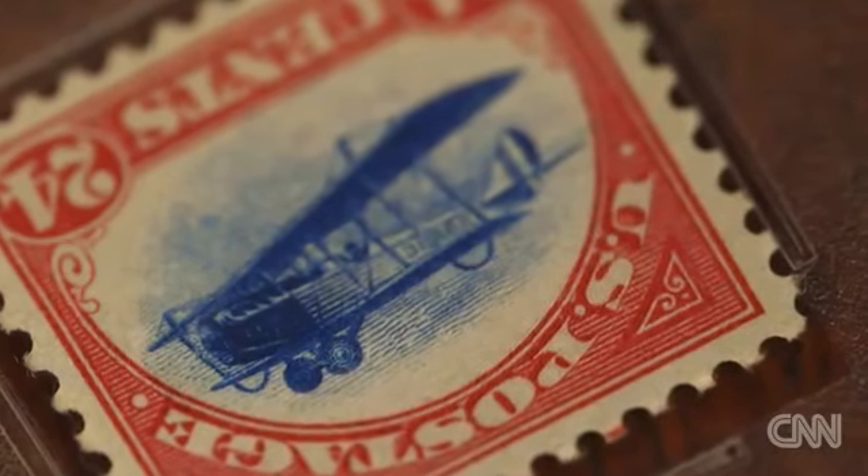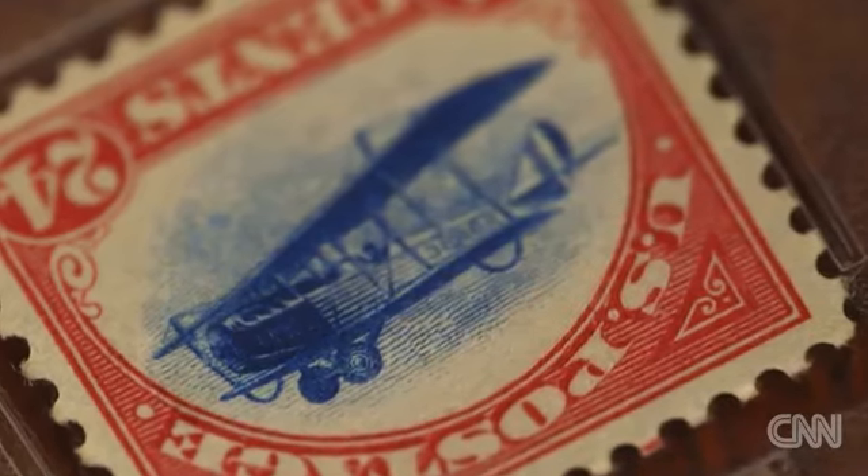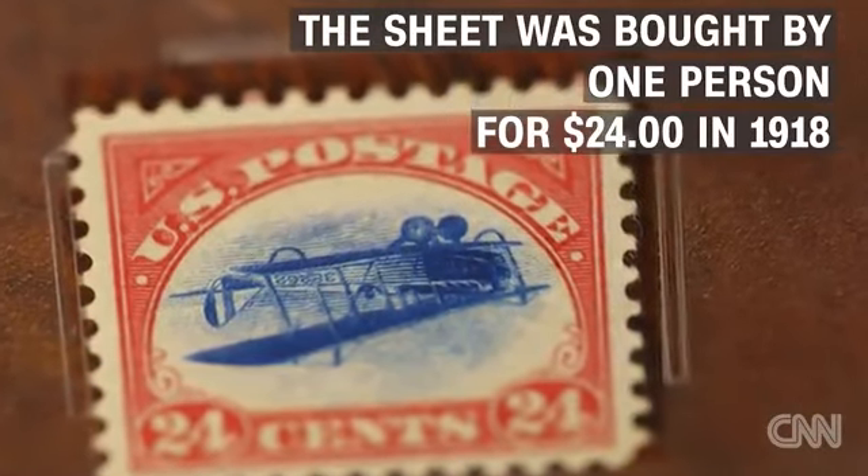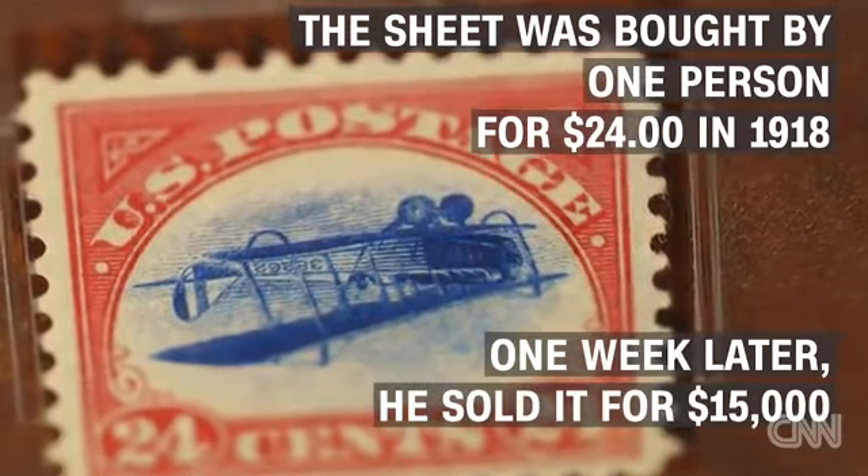Rare stamps are sometimes found on old letters, but the Inverted Jenny was bought at the post office. This lucky guy, a stamp collector named William Roby, paid $24 for the hundred stamps in 1918 and one week later sold his sheet for $15,000 — that's about a quarter million dollar profit in today's money.